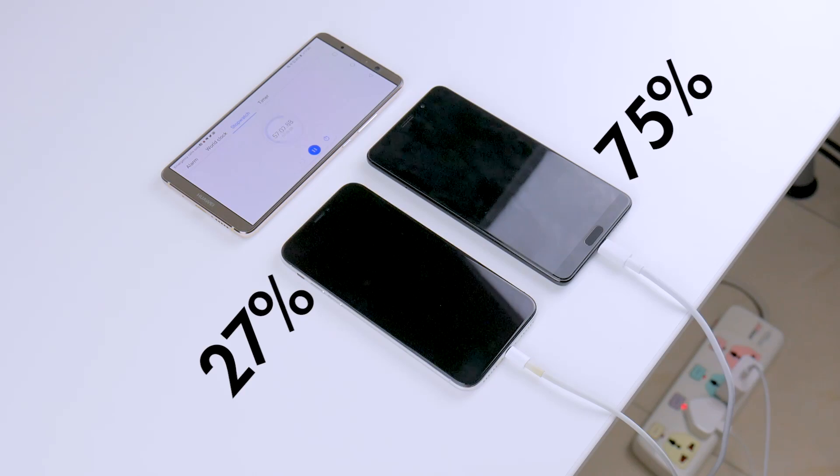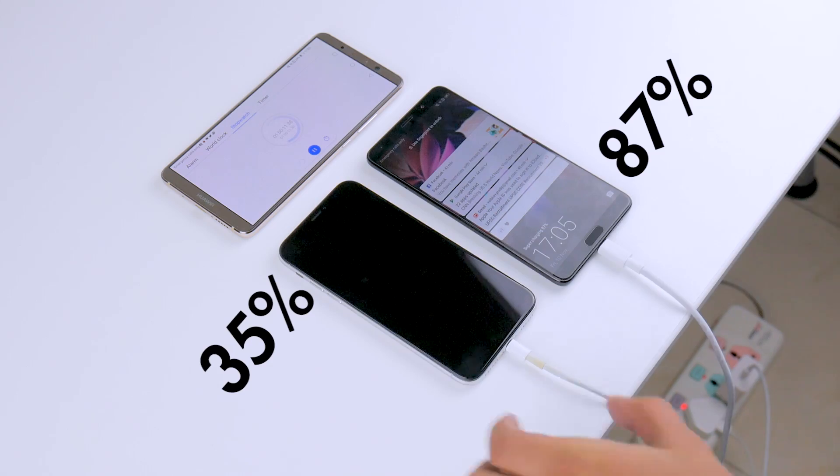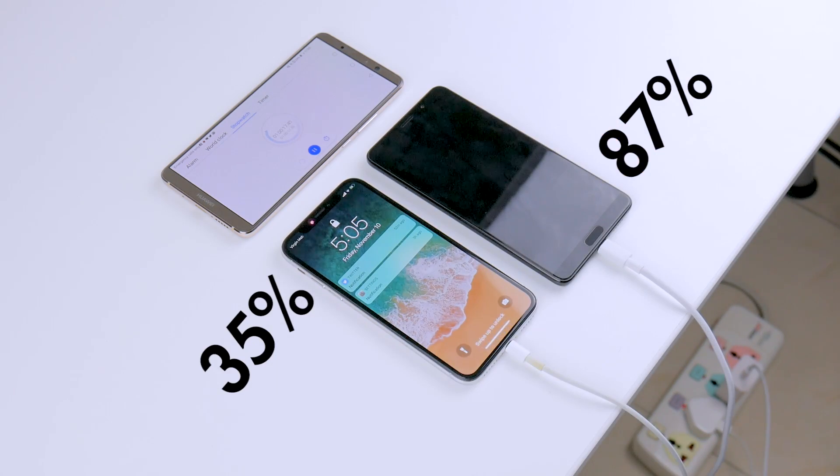So hitting exactly the 1-hour mark, the Mate X sits at 87%, while the iPhone X is trailing behind at just 35%.